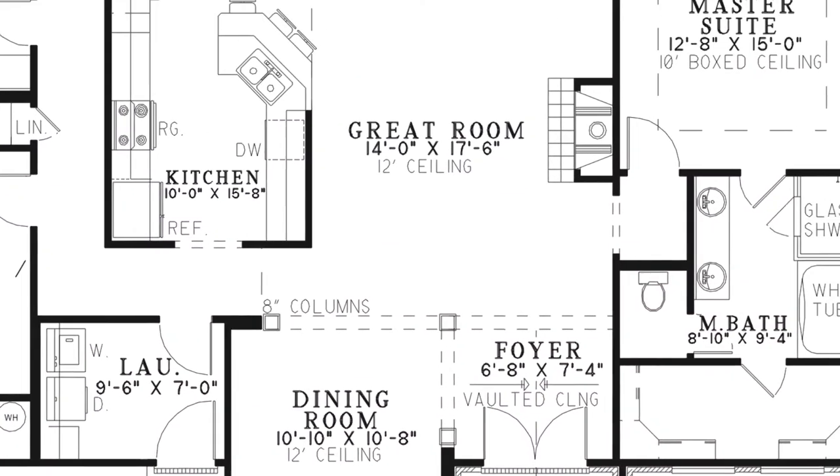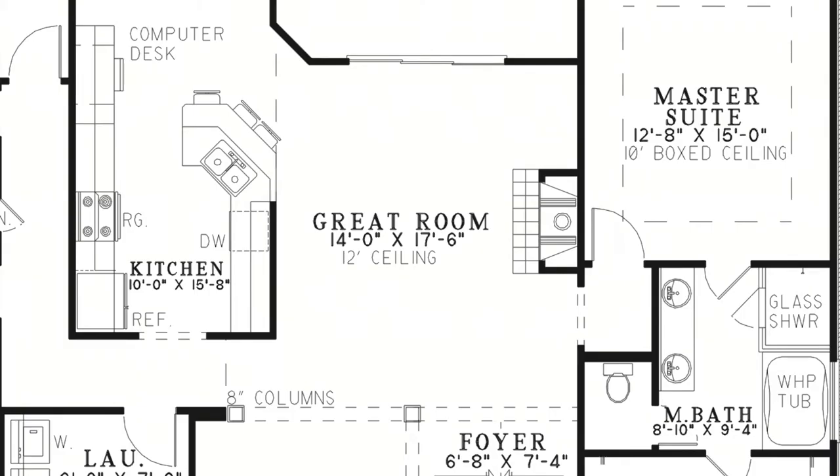Head straight through the foyer and into the great room, which has a cozy fireplace and access to the screened porch.